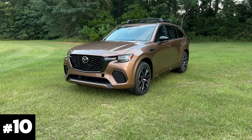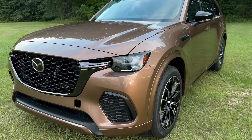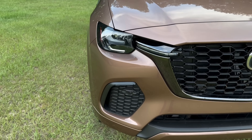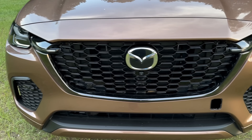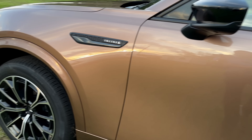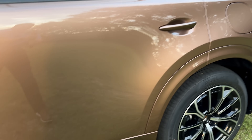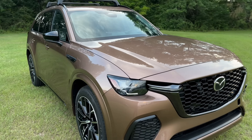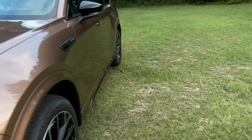Jumping into the top 10 with the newest color: melting copper. Only available on the CX-70, this is one they hyped up with the ads and marketing. I wasn't sure if it'd be too orange when it got here, but it actually proved to be a beautiful color. It's a very special color — something I think everybody enjoys if you're wanting something unique. So number 10: melting copper metallic.